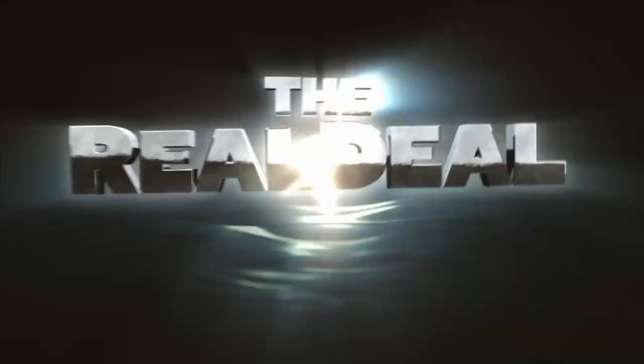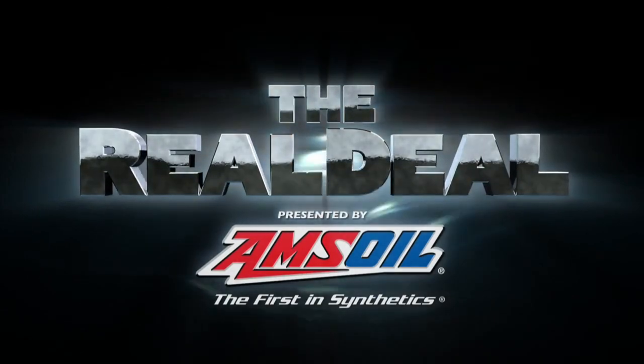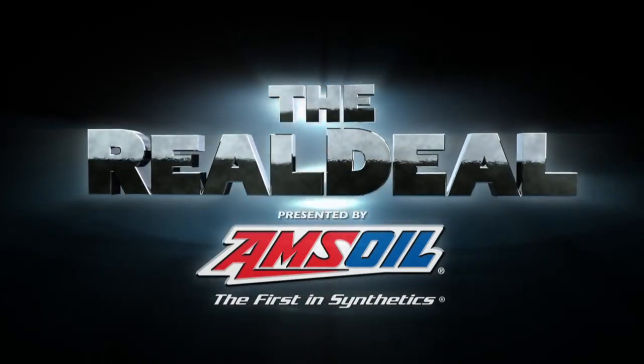The Real Deal — real fishing information from real fishing experts, presented by AMSOIL.